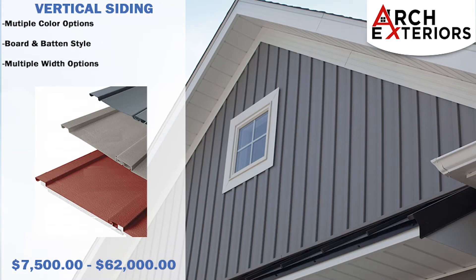Vertical siding costs between seven thousand five hundred dollars up to sixty-two thousand dollars if installed on all elevations. This is a board and batten style option and it's available in multiple widths.